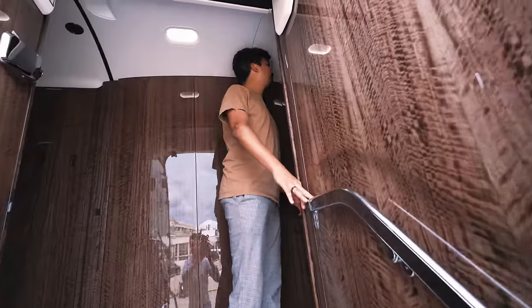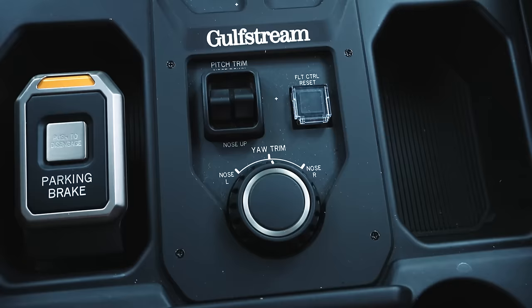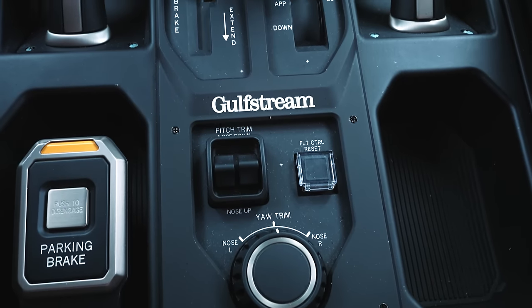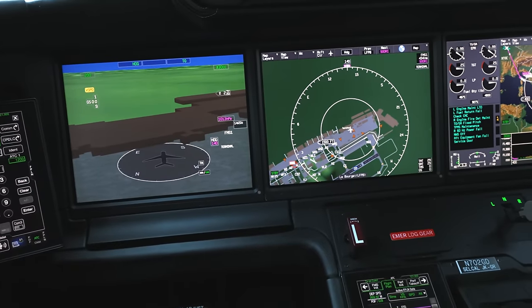Wow, that's wonderful. That's probably the most modern private jet I've ever seen. Let's have a look into the cockpit. Welcome to the cockpit of the G700 — really modern, really spacious. Here we have their signature Symmetry flight deck.